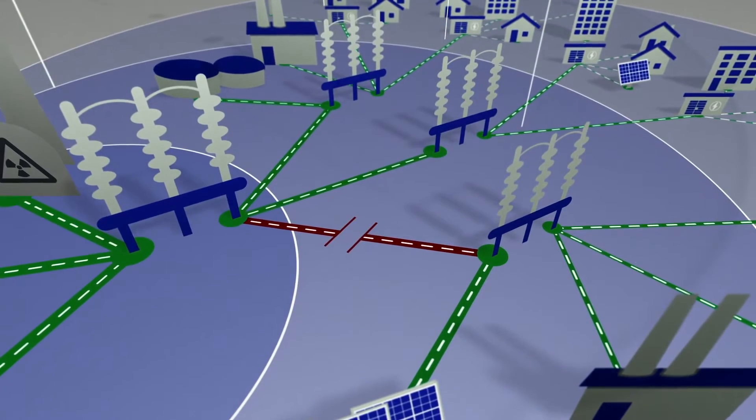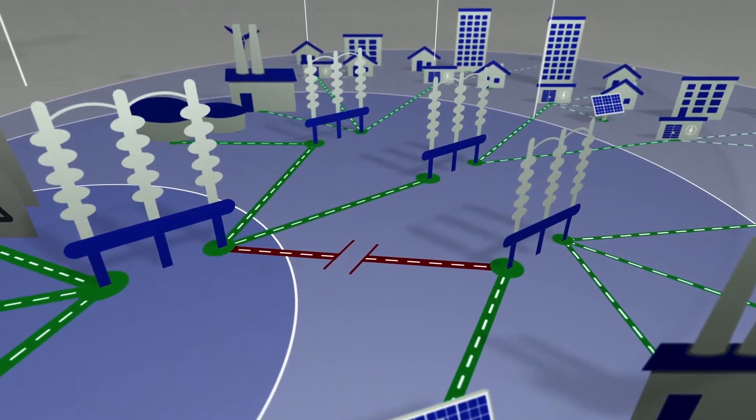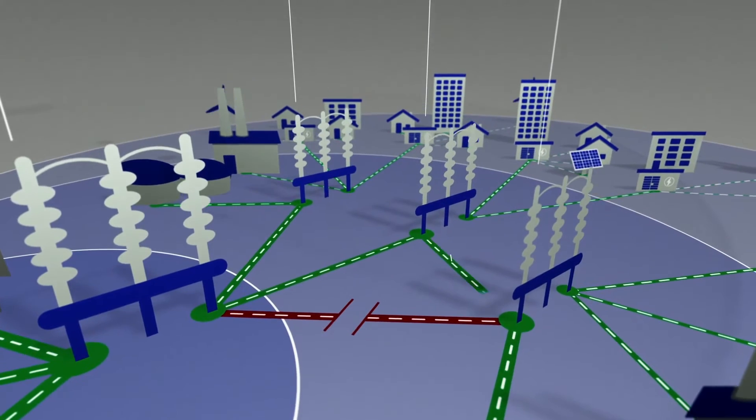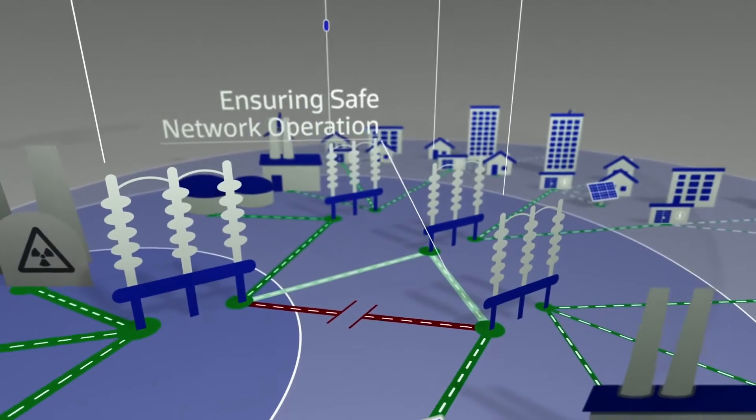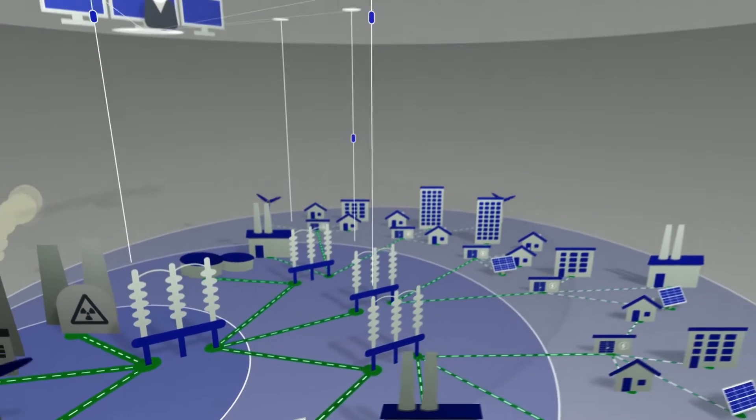The aim is to see and resolve problems quickly, as well as limiting the grid areas affected in the case of failure. Safe network operation has to be reinstated in unaffected grid areas as quickly as possible by targeted switches.